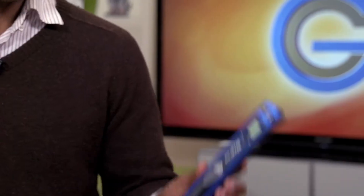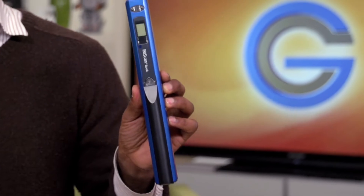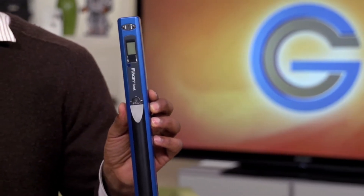Well, one thing you could do is scan all those books yourself with a portable scanner like this and make them digital. But seriously, who has time for that? And that, my friends, is where $1scan.com comes into the picture.